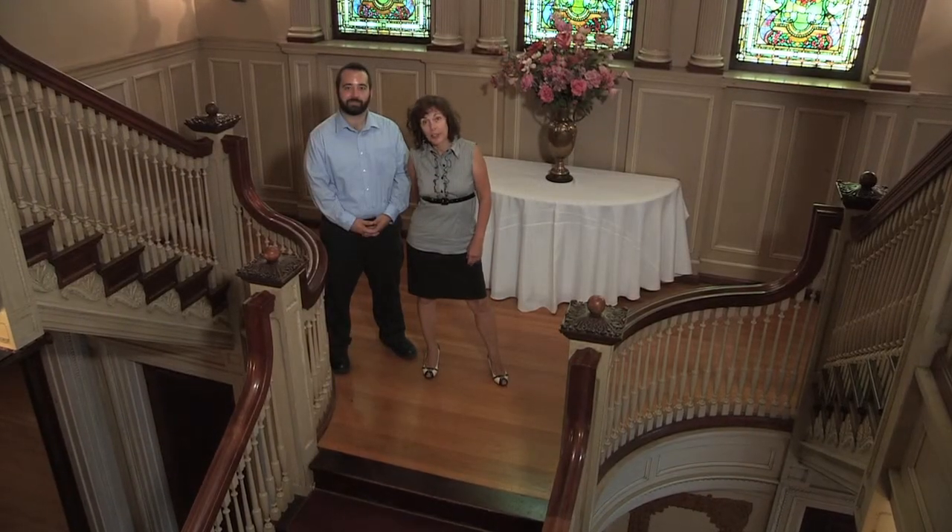Hello, I'm Terry McDonald, Executive Director of Roberson Museum and Science Center. And I'm Jason Fiume, the Marketing and Public Relations Director for Roberson Museum and Science Center.